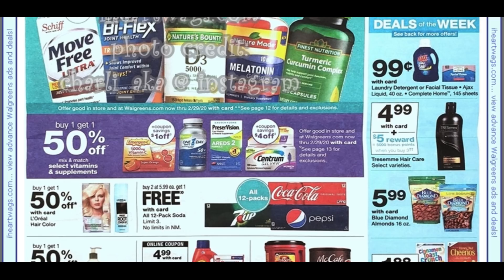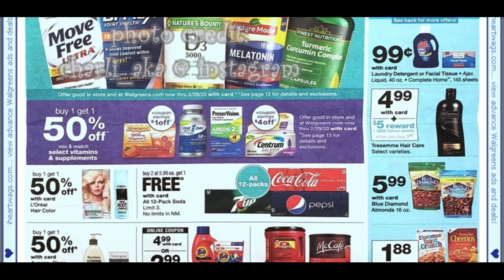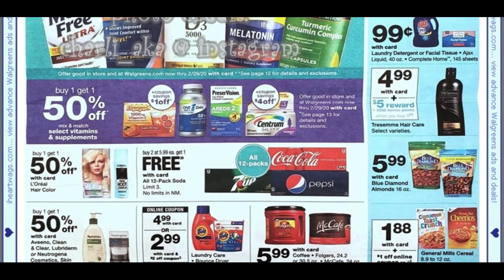We have some Tresemé hair care — buy three, earn 5,000 points. Good old Blue Diamond almonds are generally in there. We have some General Mills cereals for $1.88, with a dollar off coupon online. Saving Star has a rebate as well on General Mills cereals — I believe it's spend $10.25, earn $5.